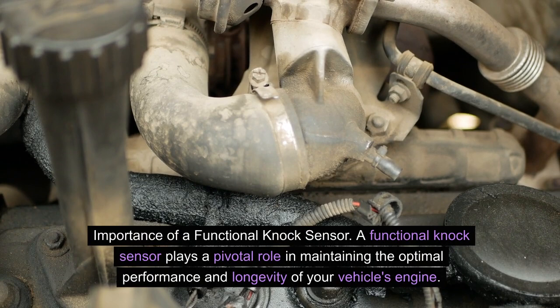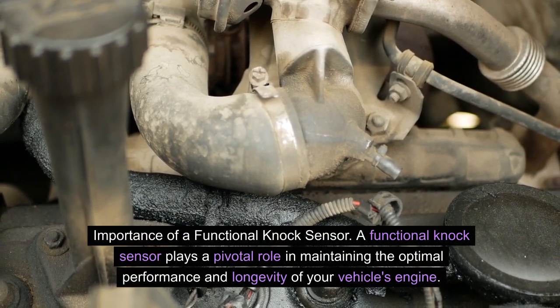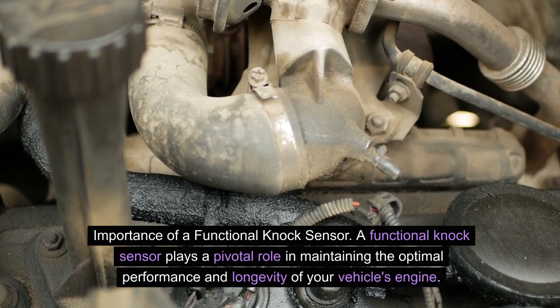Importance of a functional knock sensor. A functional knock sensor plays a pivotal role in maintaining the optimal performance and longevity of your vehicle's engine.